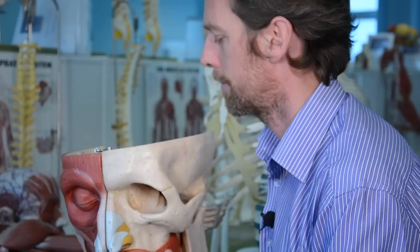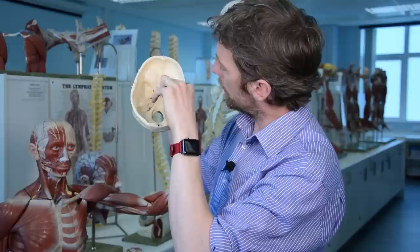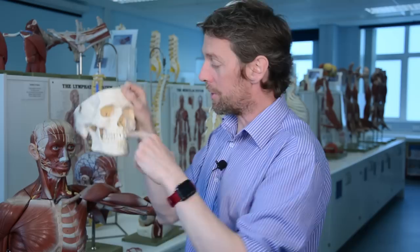Now the maxillary branch of the trigeminal nerve, V2 — going back to big head — you can see it dropping out through another bone in the skull. The hole next to the superior orbital fissure is the nice round hole: foramen rotundum. That's where the maxillary branch of the trigeminal nerve gets out of the cranial cavity, and it pops out deep within the face at the maxillary level — which makes sense, because the maxilla is exactly where it's supposed to go.